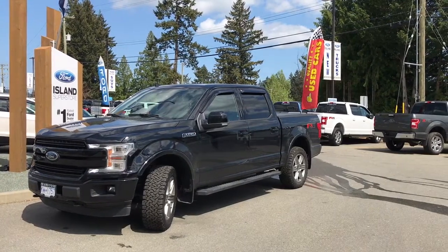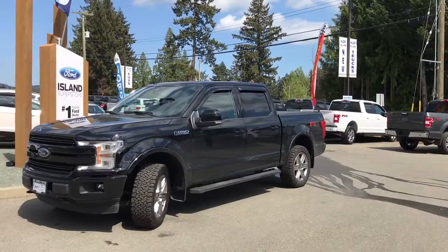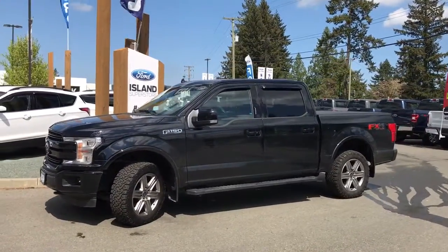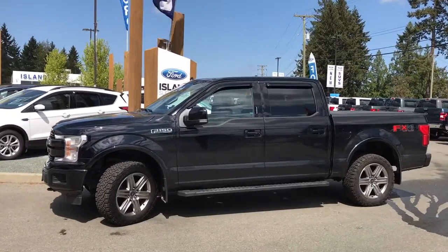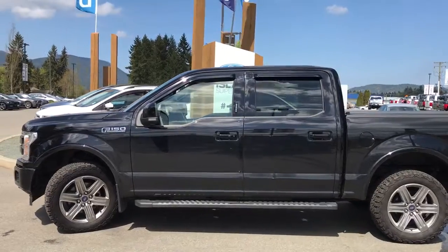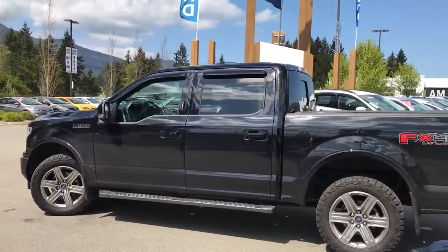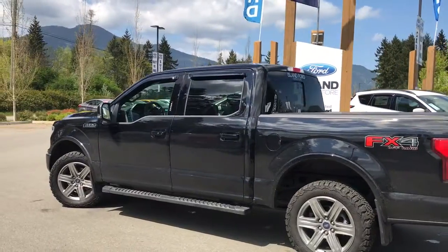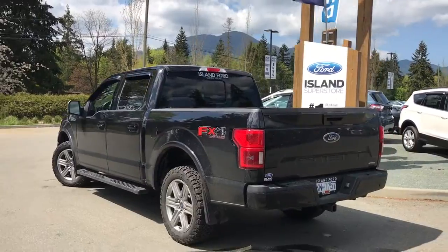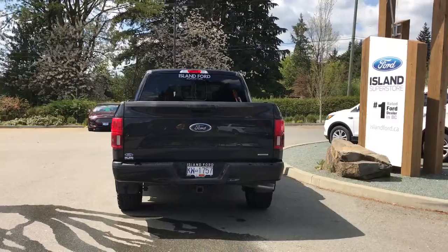Thanks for joining us today at Island Ford Superstore located on Norcross Road in Duncan, B.C., off the Trans-Canada Highway. We're in the Cowichin Valley on Vancouver Island. Today we're looking at a 2018 F-150 Lariat in shadow black with black leather interior, seating for five, four doors, and a five and a half foot box. This is a 4x4 with a 3.5 litre V6 EcoBoost engine, an FX4 off-road package, a Lariat Sport package, and a Max Trailer Tow package. It's really easy to get into this truck — just talk to our sales team, and they'd be happy to take you out on a test drive.